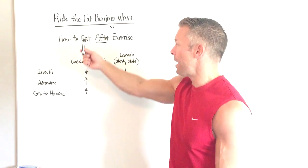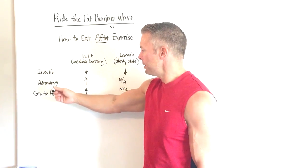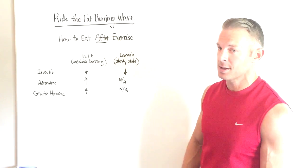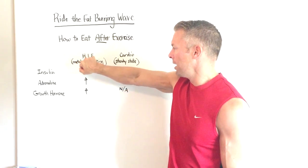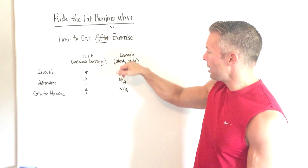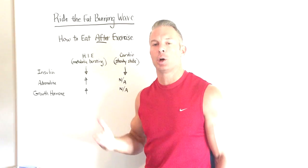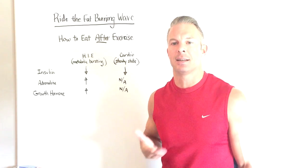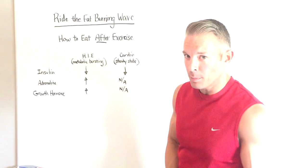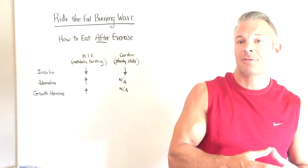Let's talk about how to ride the fat-burning wave. Up here on the whiteboard, you're going to see I've listed three hormones: insulin, adrenaline, and growth hormone. And I've listed two types of exercise. The first one is HIE — high intensity exercise. The second column is steady state cardio, where you maintain a steady pace the entire time. The way these two exercise types impact hormones are going to be different, and this will also determine how you eat after exercise.